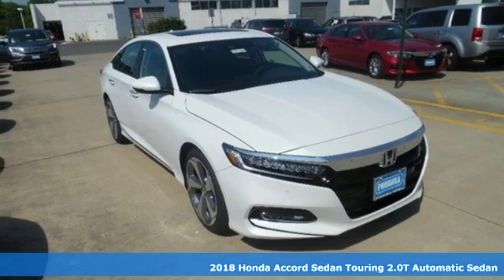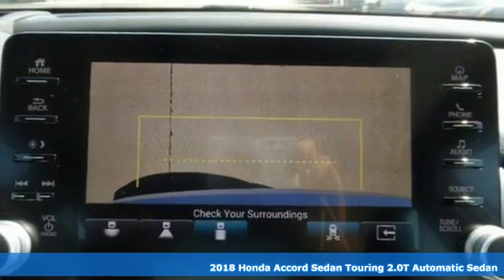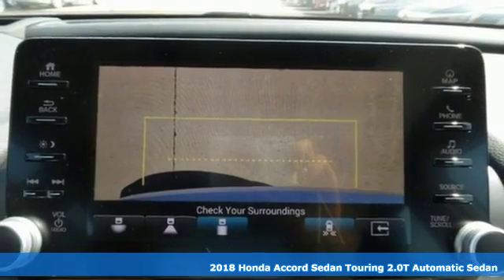It's a new 2018 Honda Accord Sedan. It's Honda, so longevity comes standard.